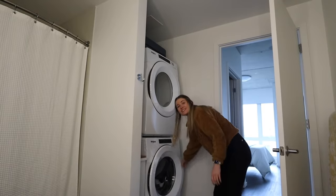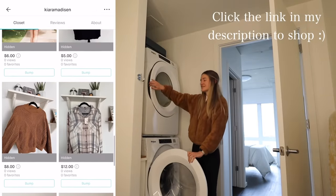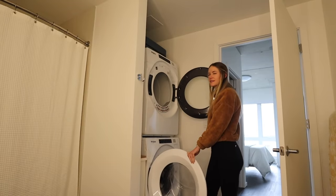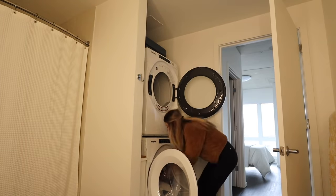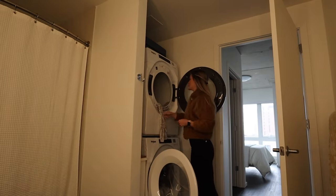We officially listed all of the clothes on Vinted. I'm going to leave a little mini screenshot here so you guys can see some of the stuff I'm selling. I'm probably going to add more to it because I have more clothes at my parents' house that I need to go through, so stay tuned because I will probably add more stuff. Now my laundry is done and I'm going to put everything in the dryer.